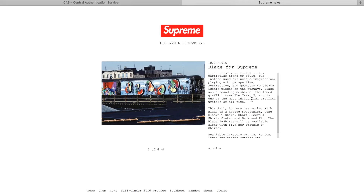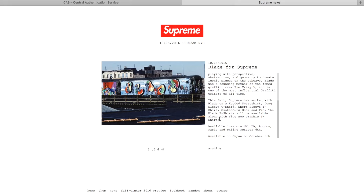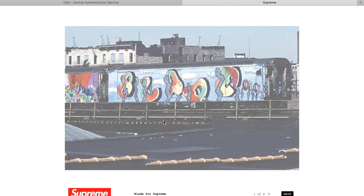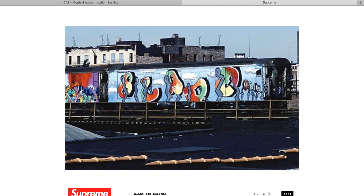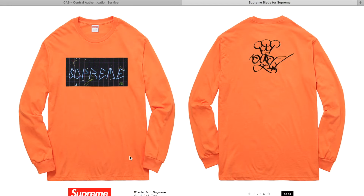Yo guys, what is up - it's Ryan Sneaks back with another Supreme video. Today I got the newsletter for the Blade for Supreme collab, thinking everything was gonna be normal, and then I saw we'd be getting some separate shirts coming along with it. I was kind of just thinking like whatever, I wasn't really thinking we're gonna get too many great things, but then you see some pictures of Blade's artwork.